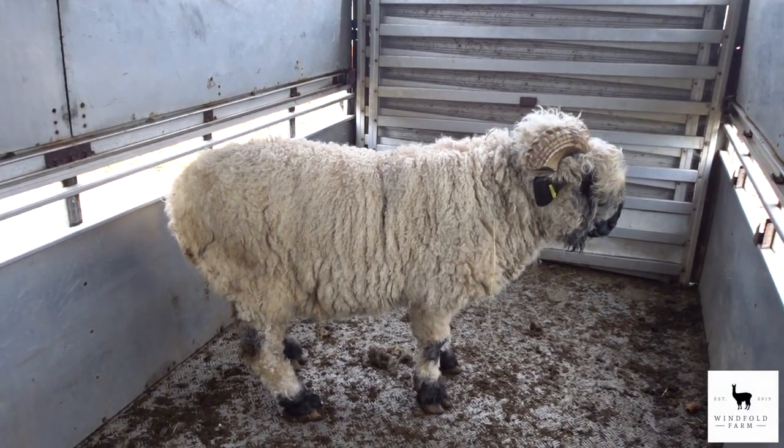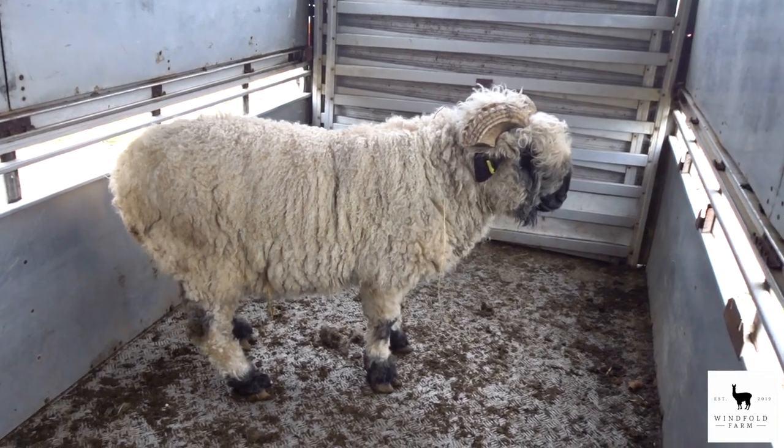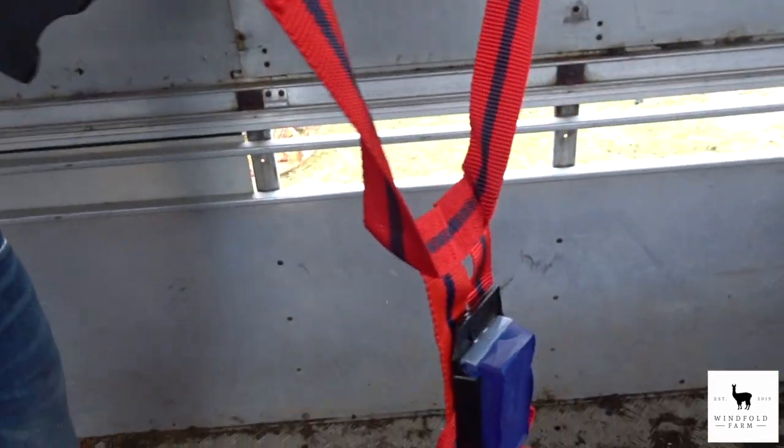So we've picked up the ram, which is Shoemaker's Donald. Hopefully he's going to get some females today. We've got our harness here that Martin sold in, so we went for blue. We'll just try and get it on him.